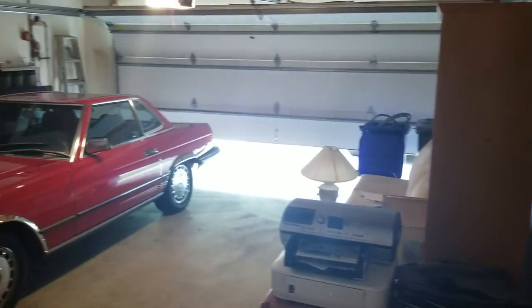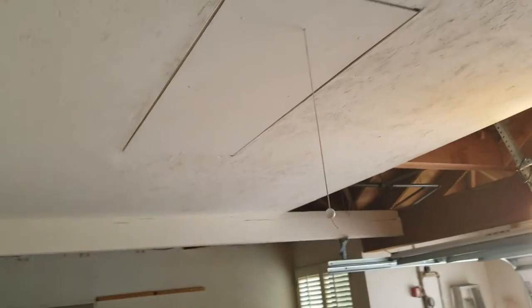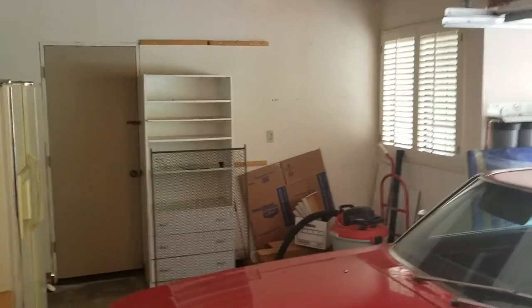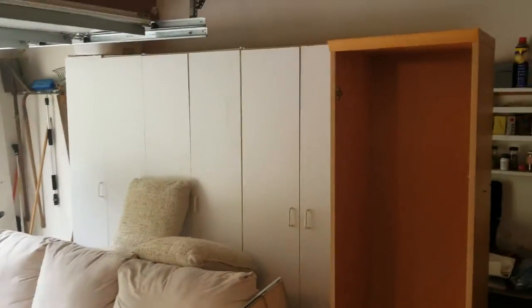We're going to take a quick look at the garage — we do have a car stored in here now. There's a great storage area up here — it's an entire loft area that goes all the way across. This is what we call the golf cart storage area; some people have put in a door there if you look around the community. You can certainly maneuver your golf cart in there. There's a lot of cabinet storage out here as well.